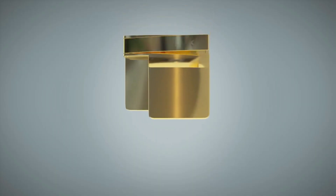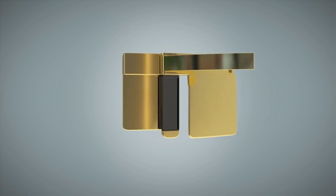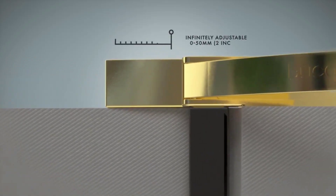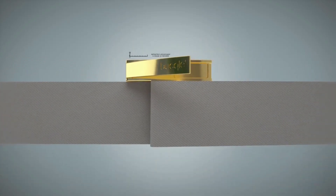The strong Indiegogo response indicates significant interest in the product, and they may consider expanding their collection and offering more affordable pricing options in the future. The current price for the buckles is $77.